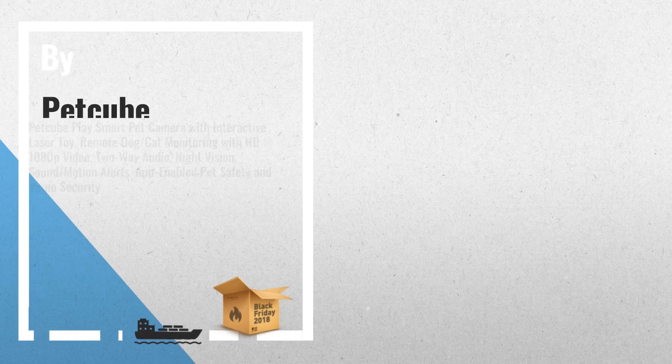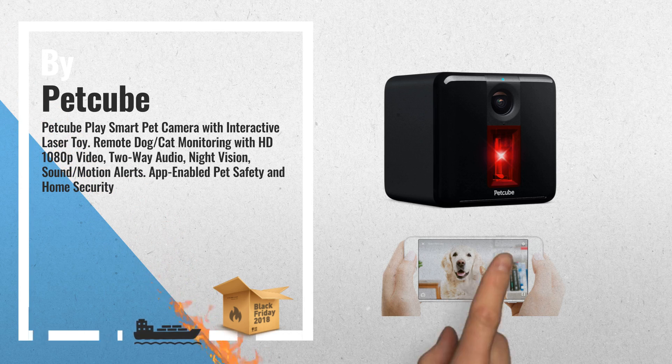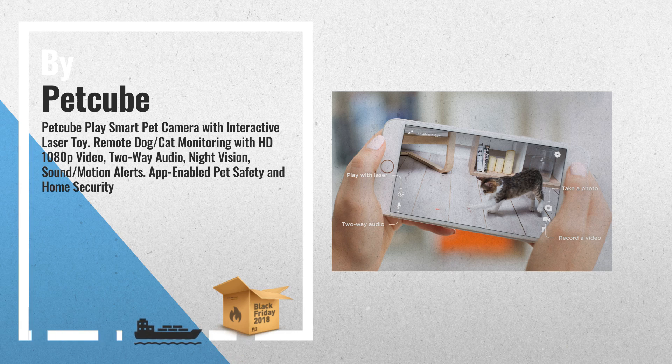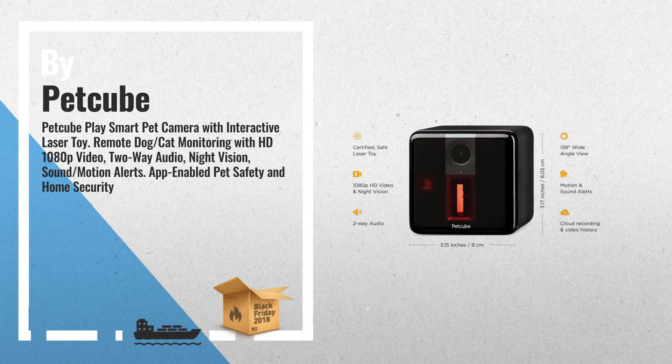Number 2: With the Petcube Play Wi-Fi Pet Cam, check on your pet day or night with clear 1080p HD video, a 138-degree wide angle view, and night vision. See up close with 3x zoom.